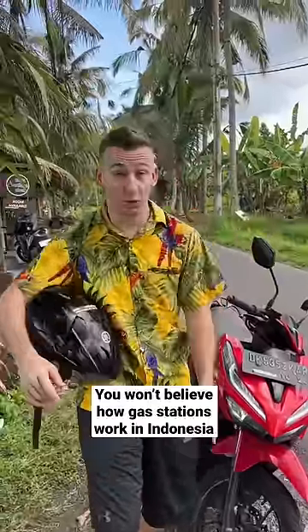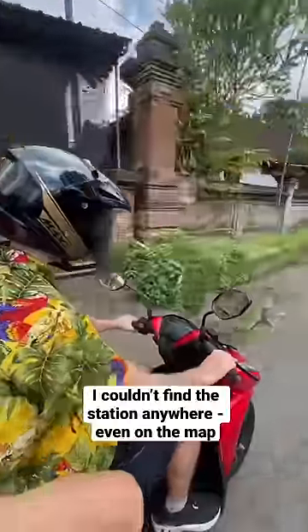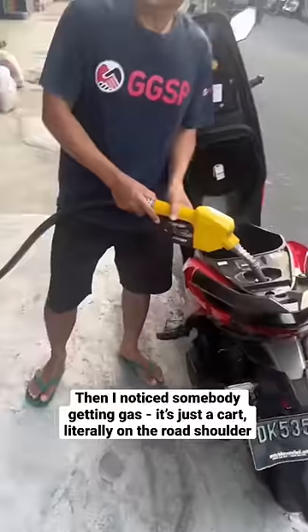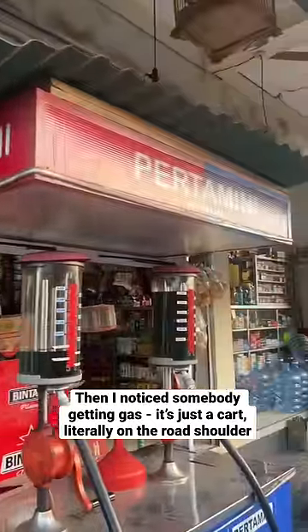You won't believe how gas stations work in Indonesia. I was about to run out of gas and I kept looking for a gas station, but I couldn't find one anywhere. But then I noticed someone getting gas and it's just a cart on the side of the road. There's no station.